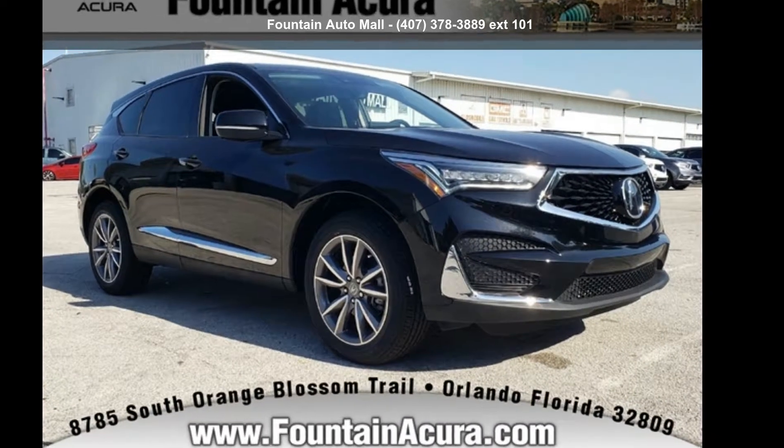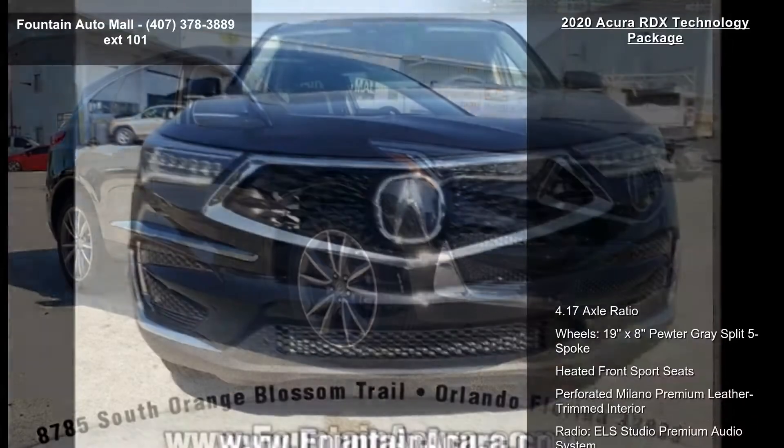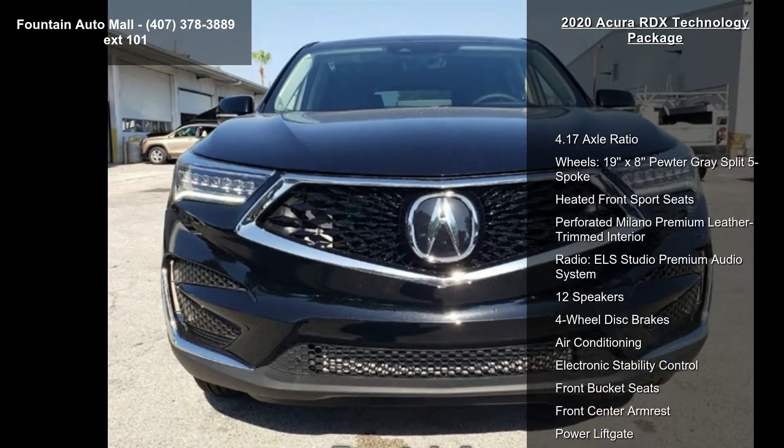Imagine yourself in this accurate 2020 RDX Technology Package. Don't miss this great deal on a luxury vehicle.